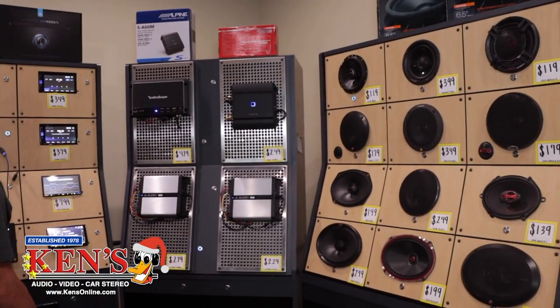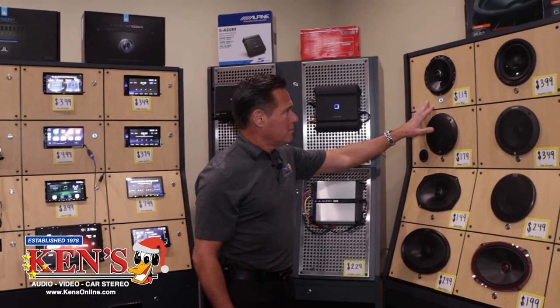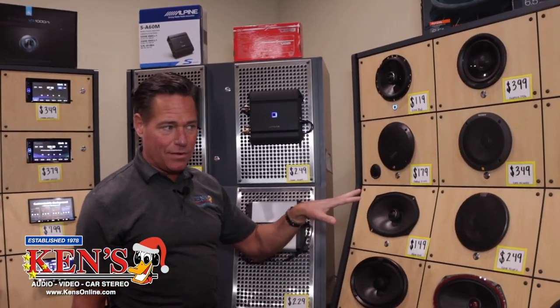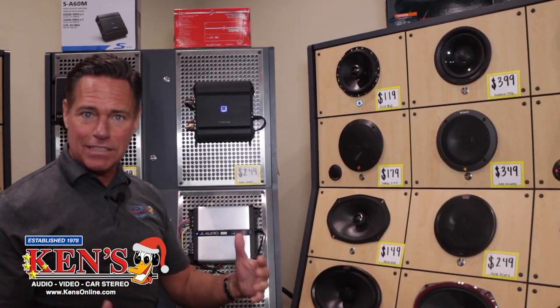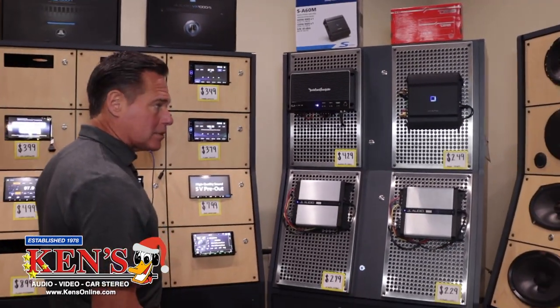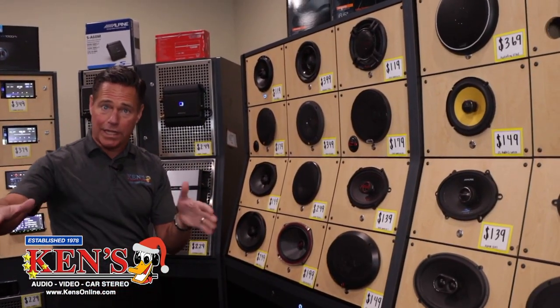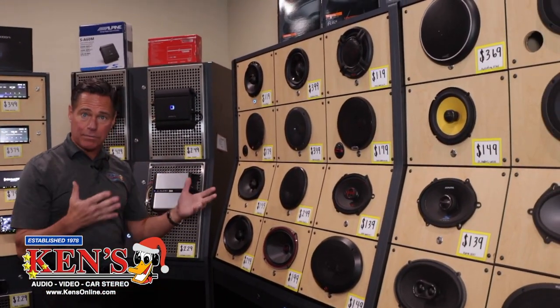Let me give you a little sound demo — they are absolutely fantastic. I've got this paired with a sub right now. The highs are there, the bass is there, it's super clean. If you want a pair of speakers, you come in, buy them, and if you don't need adapters you pay the price of the speaker — that's it, no labor. Sometimes there are adapters you need.